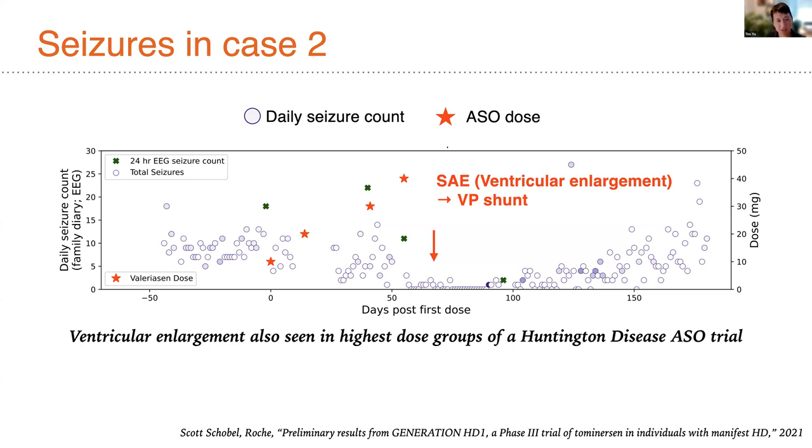Ventricular enlargement has also been seen in the highest dose groups of a Huntington's disease ASO trial. Much work remains to be done to see if this is really the same mechanism of action or something different. I'm personally of the opinion that the dose-dependent effects seen in the highest dose groups in that trial had significant similarities to what we observed in our trial, and this may represent a new and important potential toxicity of high-dose ASOs. Some sequences are likely more prone to this than others, as there have been many very safely tolerated doses given of Spinraza and other investigational ASOs.